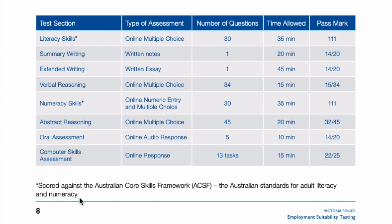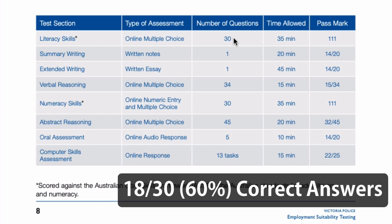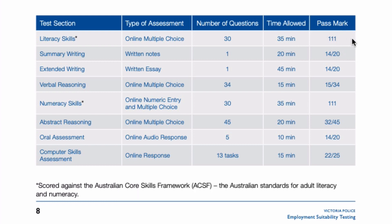You'll see at the bottom here it says that the scoring system is based on the Australian Core Skills Framework. To keep it really simple, there are 30 questions and you'll need to get 18 questions, or 60% of the questions, correct in order to reach this pass mark of 111 based on the Australian Core Skills Framework.